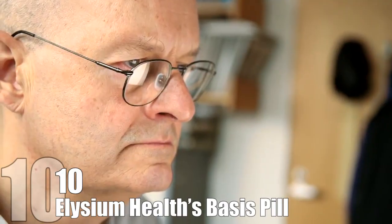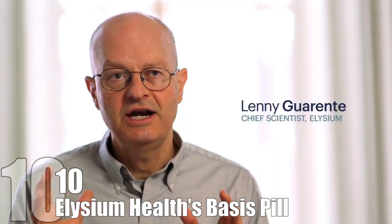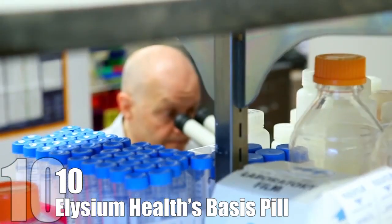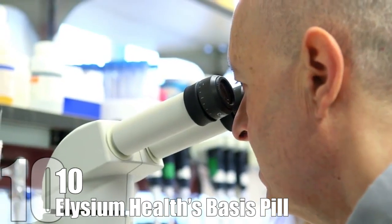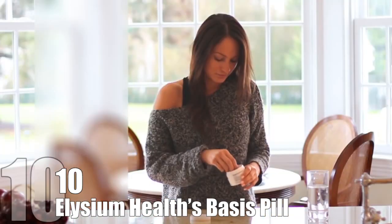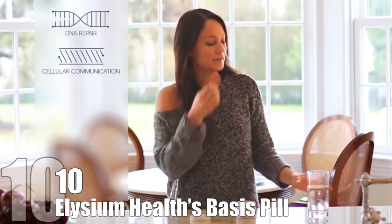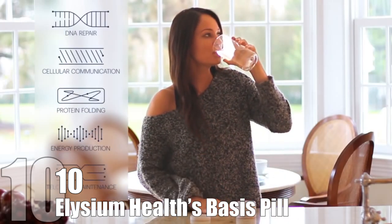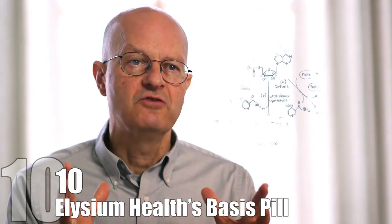Elysium Health's Basis Pill: Leonard Guarente, a leading MIT biologist with the backing of five Nobel laureates, launched the startup company Elysium Health in 2015. Their first pill, Basis, works at a cellular level and enables the body to produce a natural compound called nicotinamide adenine dinucleotide, which is an important compound that supports a healthy metabolism.